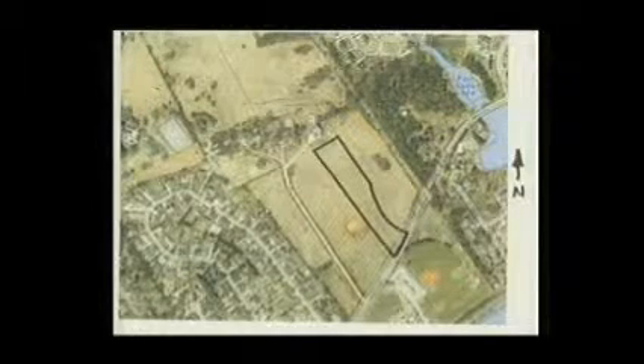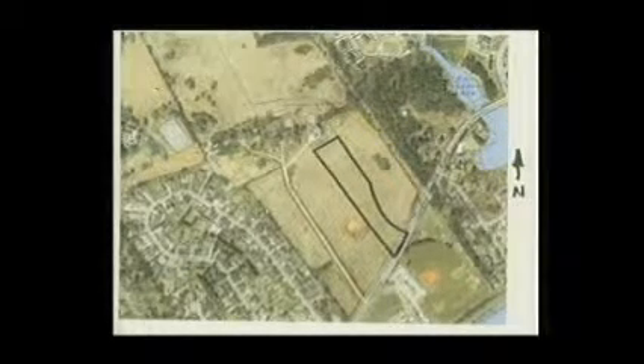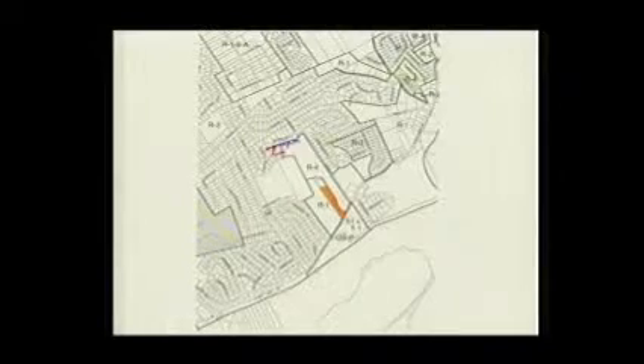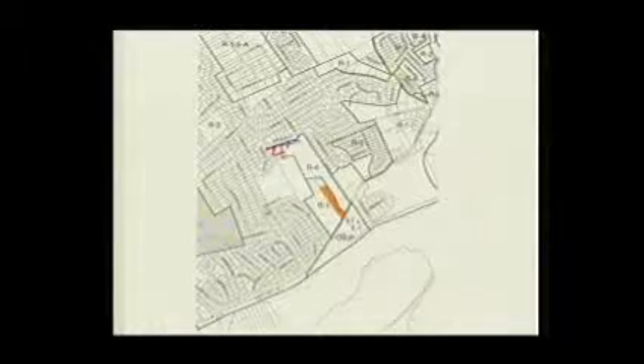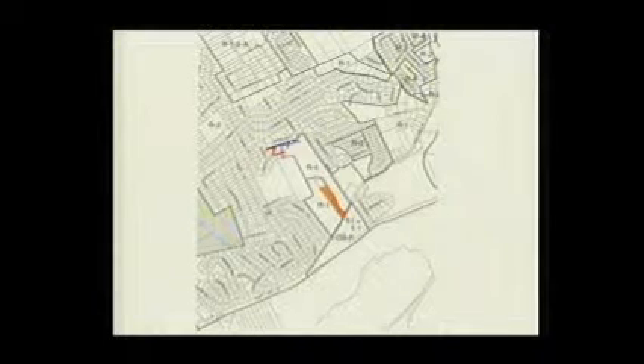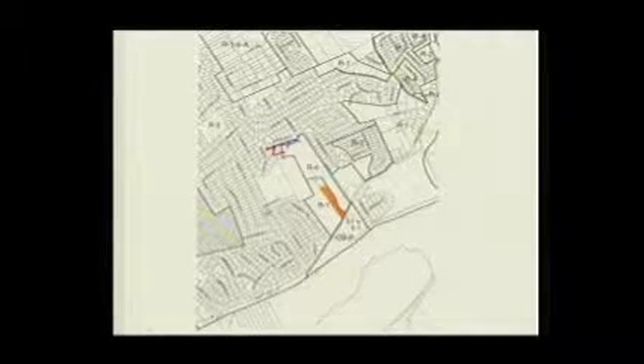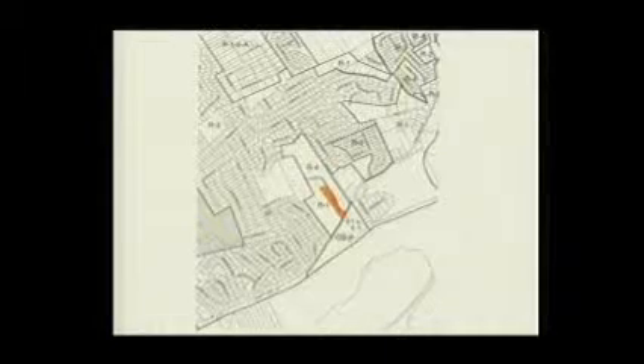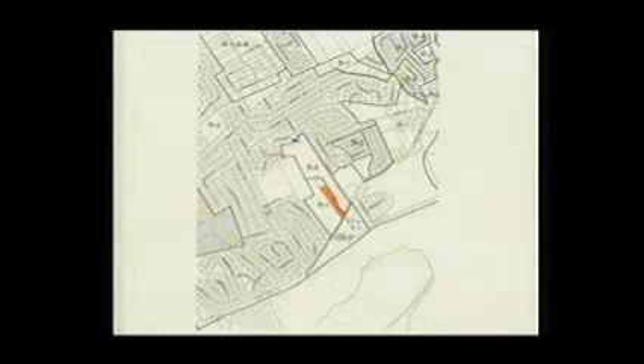We have met with Chris Sharp and the developer and talked about it. It is still TJ Development. Victor Jernigan was a partner with that, but he is no longer part of it. They're bringing the concept plan in at the next planning commission meeting.